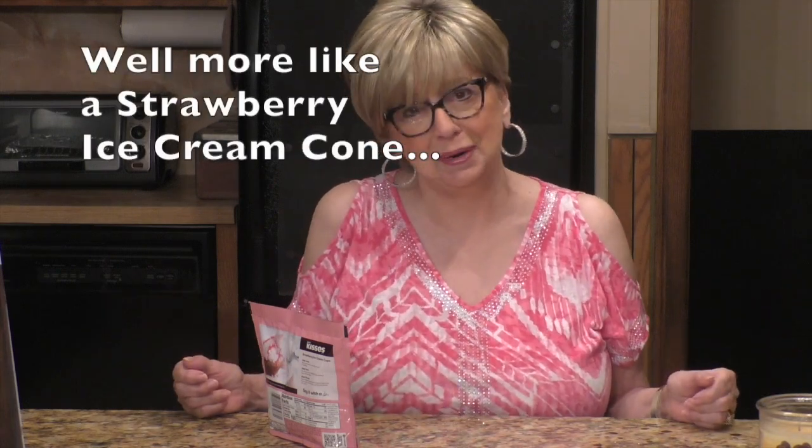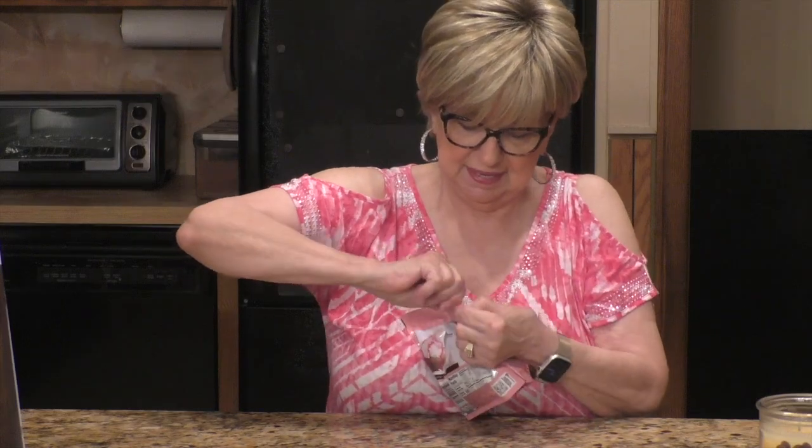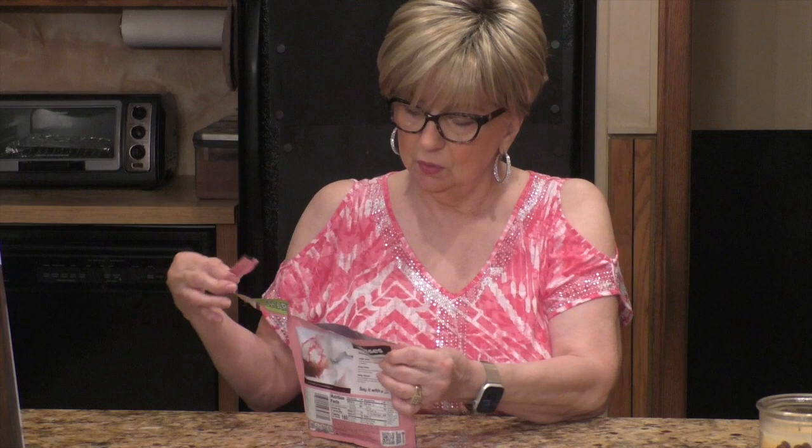I even dressed in pink today, so I feel like a strawberry. You know I'm cray-cray. So anyway, let me tear this bag open. It says tear here. Okay, that's working good. Here we go.